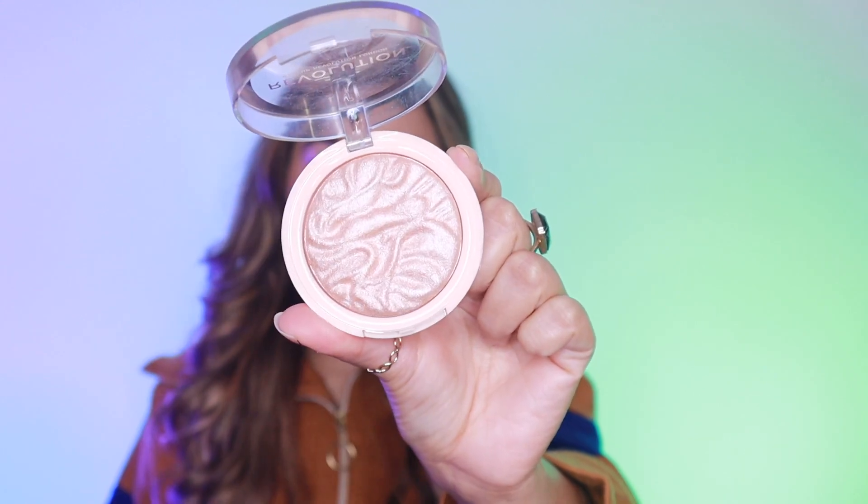The first product I want to share with you guys is this highlighter by Makeup Revolution. I feel like Makeup Revolution is such an underrated brand and they have some really, really amazing products. Off late I've started to use their products a lot and I've been totally loving them. This highlighter is a new addition to my makeup kit — it's their Highlight Reloaded in the shade Dare to Divulge. The finish of this highlighter is absolutely soft, not chunky, not very glittery, and it gives a very smooth finish when you apply it.